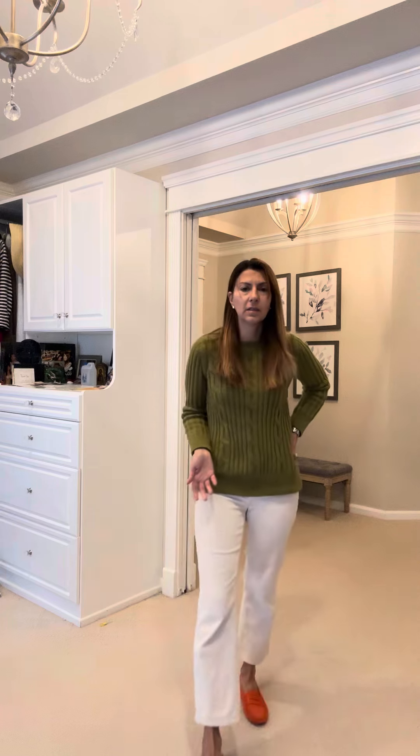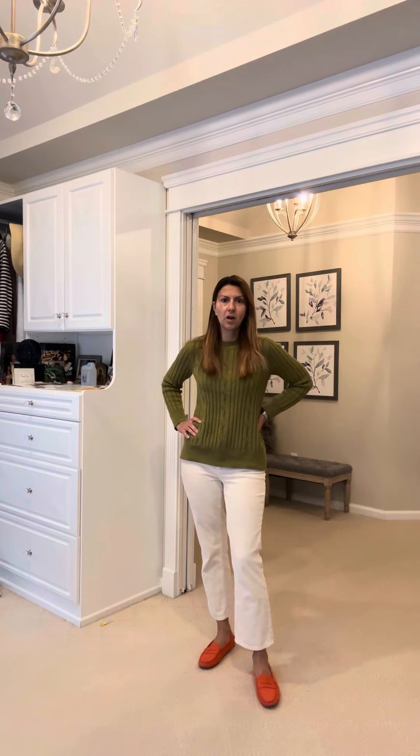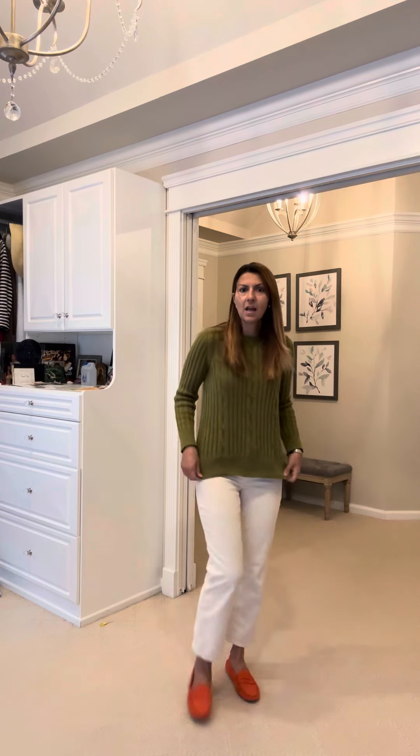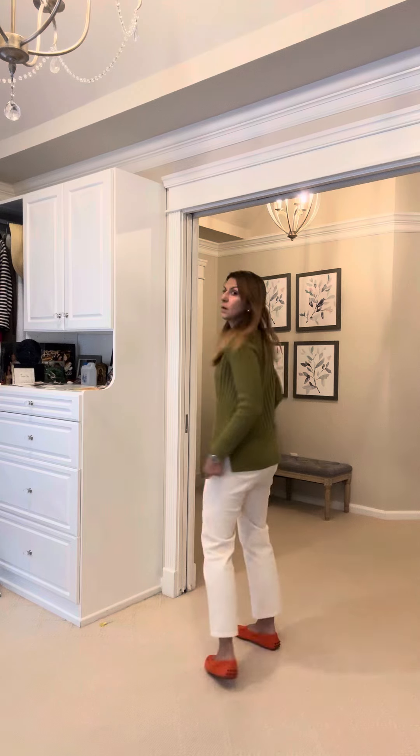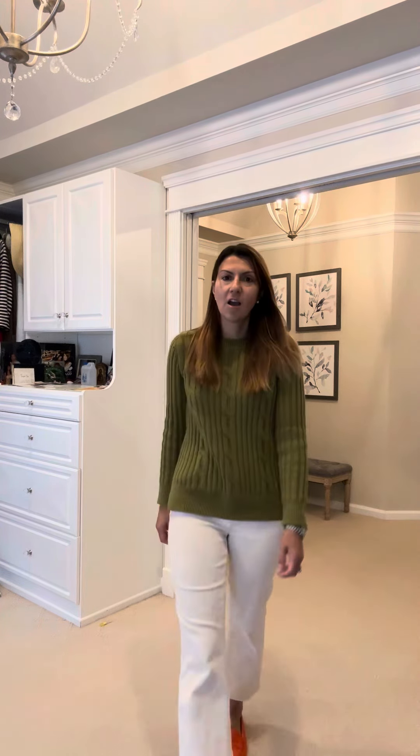You don't have to wear Tod's — you can wear cute loafers, you can wear Uggs with this, whatever you want. This gives off chic but it's casual; I would say it's casual chic. It's pretty comfortable and it's a nice, classy look.